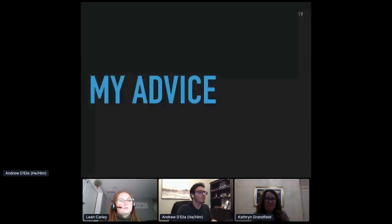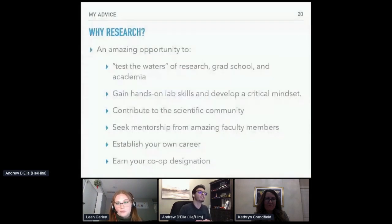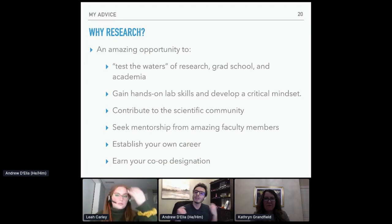Some advice for those looking for possible research placements: why research? I went into research because it was a chance to test the waters of research itself, grad school, and academia — things I was interested in possibly pursuing as a career. I had the chance to gain hands-on lab skills and develop a critical mindset that I brought back to my studies. Going into second and third year, I felt I developed more analytical thinking tools that I applied in my actual courses. I also had the chance to contribute to the scientific community, which I found super fulfilling, and to seek mentorship from amazing faculty members.